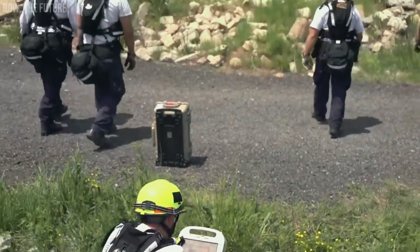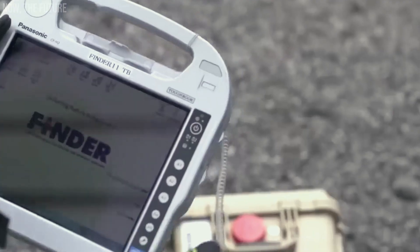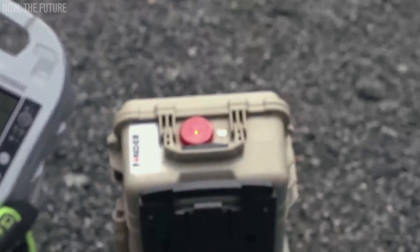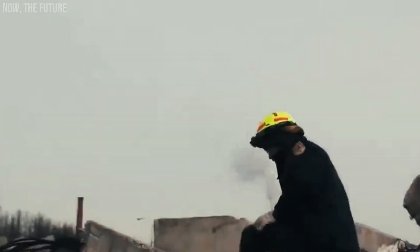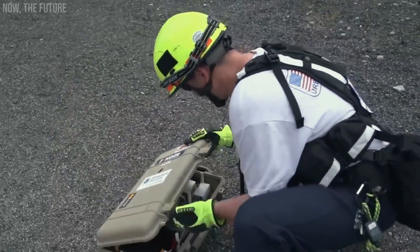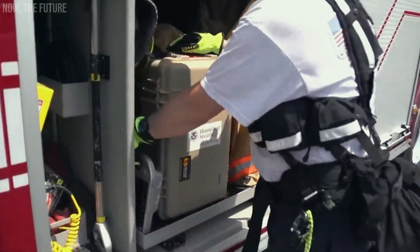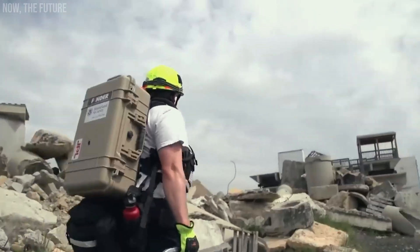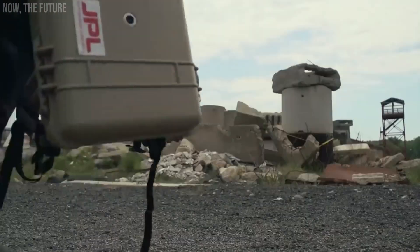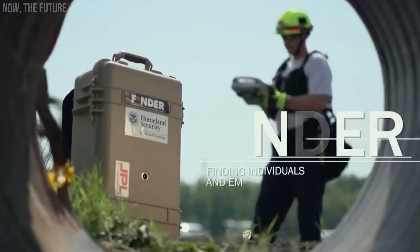Next, we have the Finder system, which is just as remarkable. It utilizes radar technology to detect the heartbeats of individuals who may be trapped under rubble. Even experts from NASA's Jet Propulsion Laboratory contributed to its development. This advanced system is capable of locating a person buried under 6 meters of concrete. During the earthquake in Nepal, two prototypes of the Finder system proved invaluable in aiding rescuers.